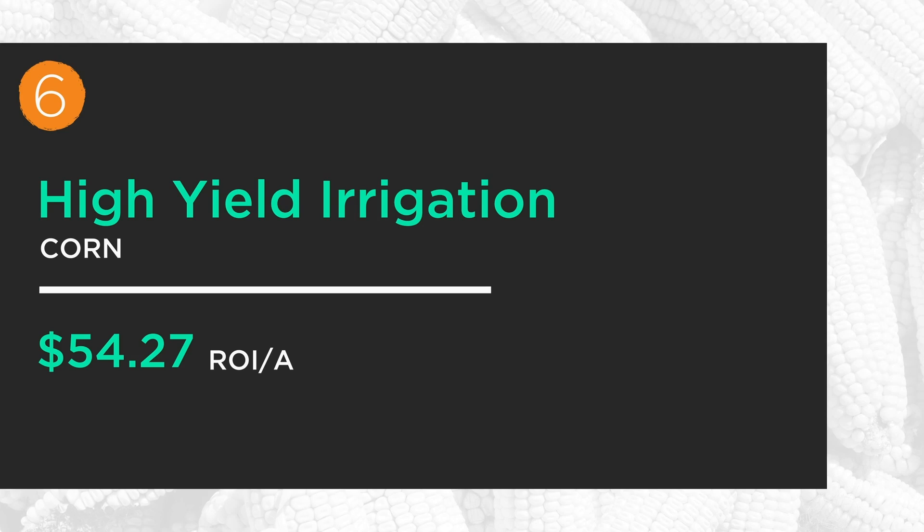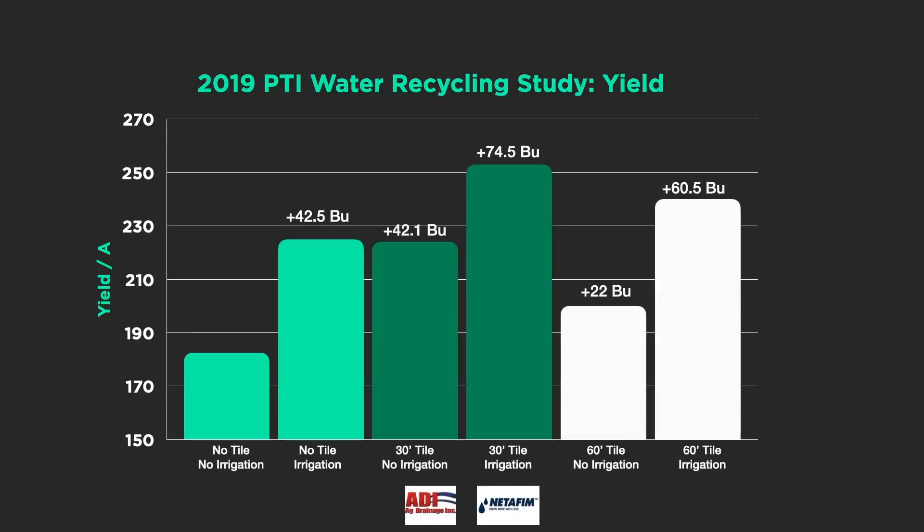Number six comes back to irrigation — our high-yield irrigation plot on corn, bringing in net another $54 an acre. I will say these numbers should be higher; however, we didn't get our irrigation system put in until late — some of the corn was actually pollinating, it was that late. So in future years this number should be higher. Look at the yield response in our high-yield study: almost 75 extra bushels of corn. This should be over 100 depending on rainfall. We're really starting to push corn yields. After all the things we're doing in our high-yield plot, we're still making money.